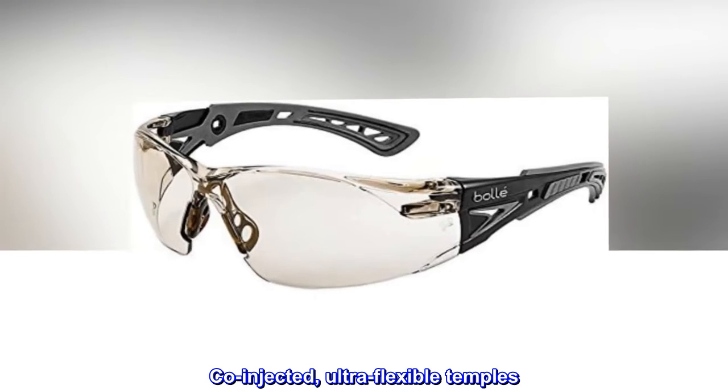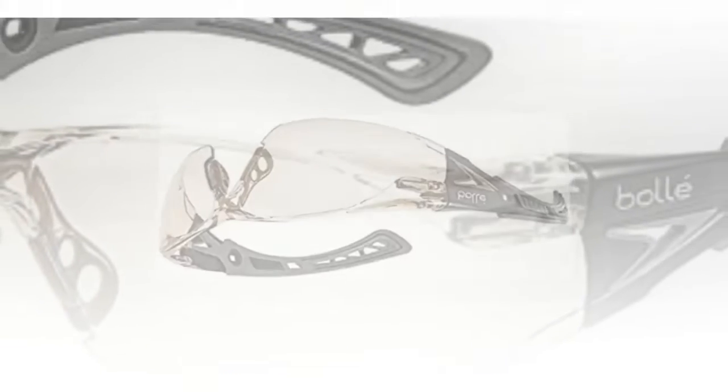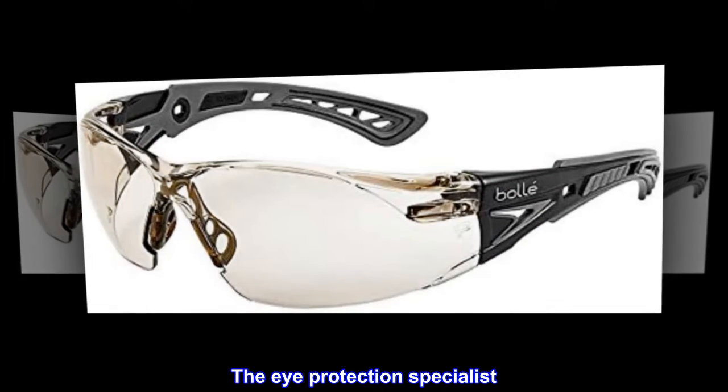Co-injected, ultra-flexible temples. 99.99% UVA and UVB protection. Innovative vision. The eye protection specialist.